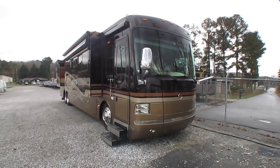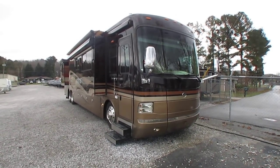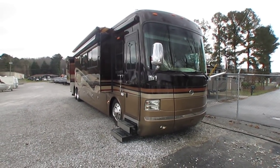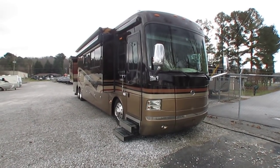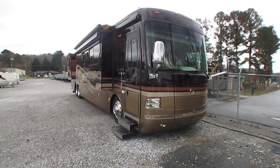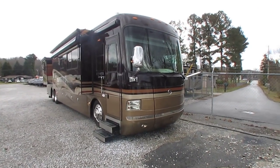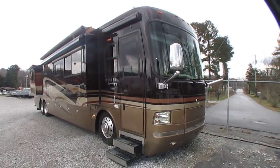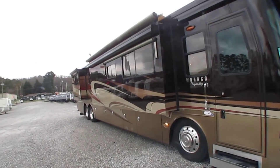2010 Monaco Dynasty, Stafford 4 edition. 44 feet 11 inches — might as well say 45 feet long. Four power slide-outs. 49,500 miles. 500 horsepower ISM 11-liter Cummins turbo diesel. Built on a Roadmaster S chassis with the tag axle. This is not for the casual weekend RVer. This is a coach for a serious RVer.